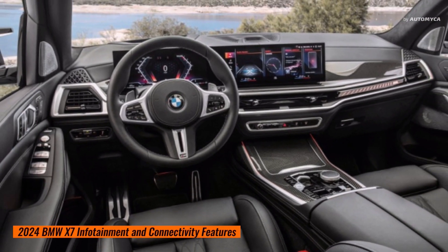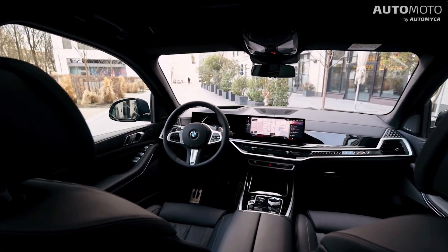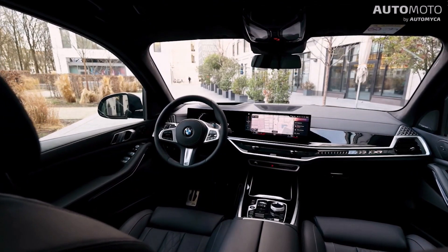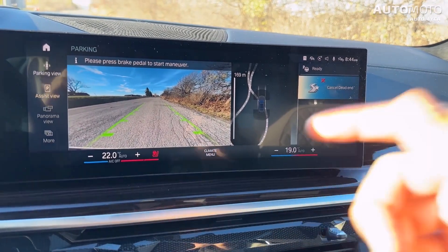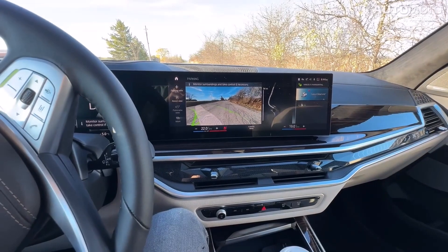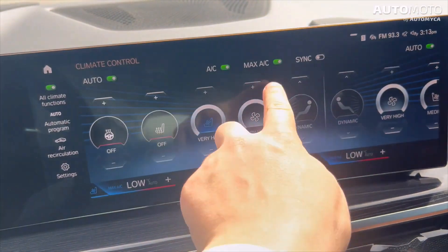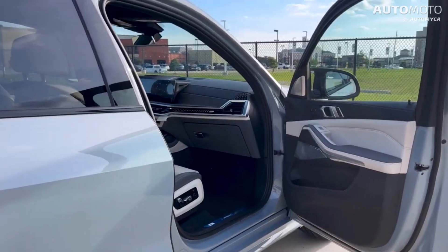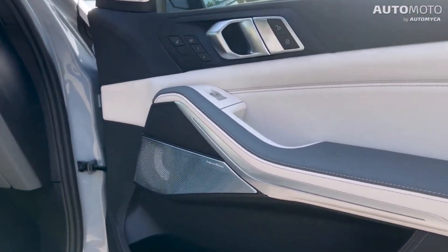The new BMW X7 comes with BMW's latest operating system, iDrive 8, featuring a large 14.9-inch curved screen. All BMW X7 models also come standard with Apple CarPlay, Android Auto, and a wireless charging pad. Additionally, the X7 includes an anti-theft FM stereo with radio data system, a high-fidelity sound system with 10 speakers, and a 205-watt digital amplifier.